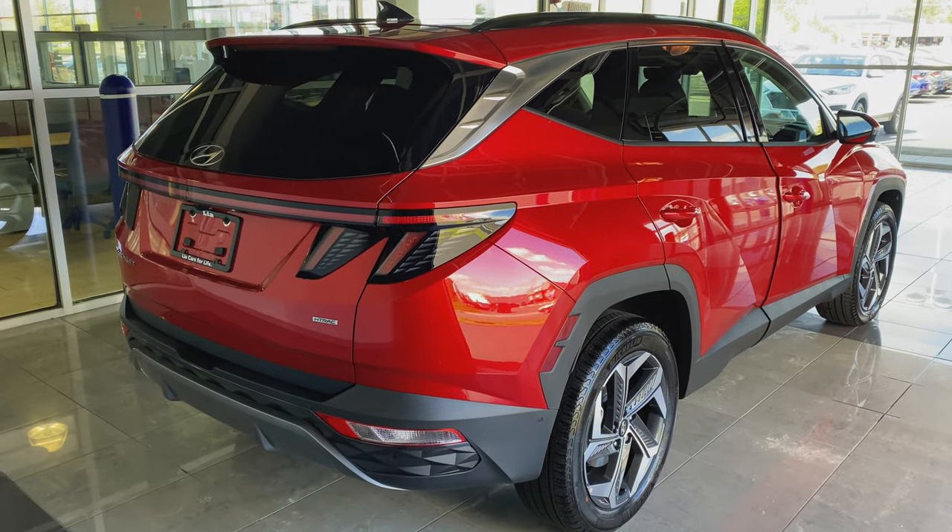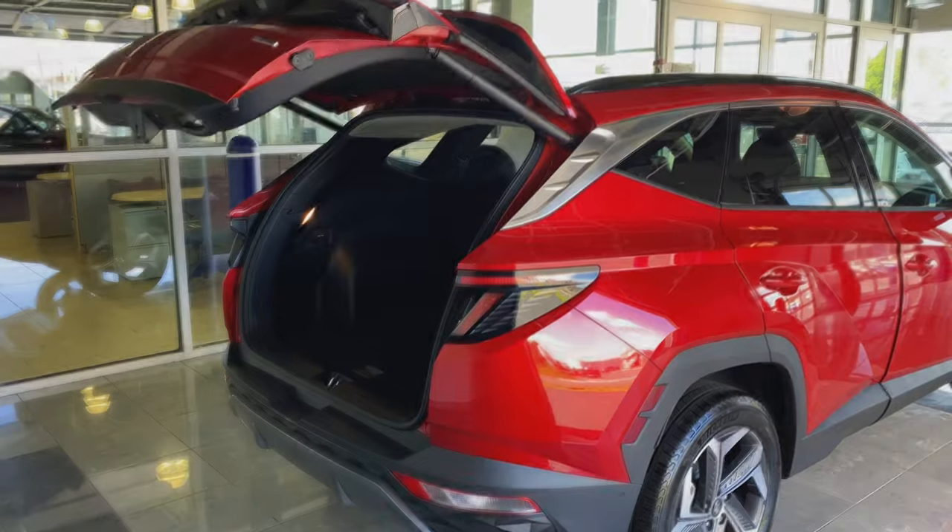The back end of the Tucson features full-length taillights. An automatic liftgate was added for easy access, while the back seats fold down into a 60-40 split.